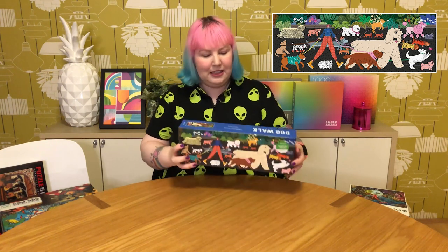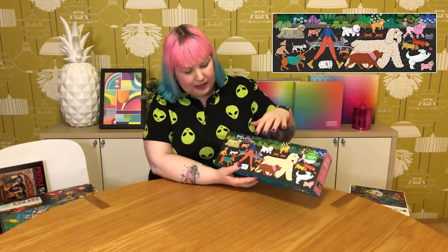The final one from Amazon is a really fun 1000-piece panoramic from Galison called Dog Walk. I saw it a while ago but it was always out of stock or expensive, but I was finally able to grab it. It features a cartoony person with really long legs walking all these dogs of different breeds, colors, and outfits. I really like that it's panoramic — it works really well with the artwork. They should do a panoramic cat one too!